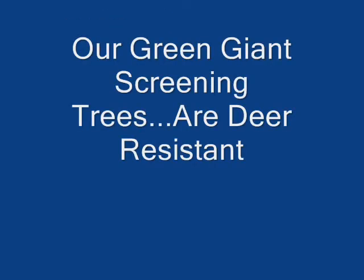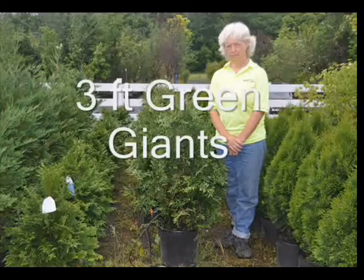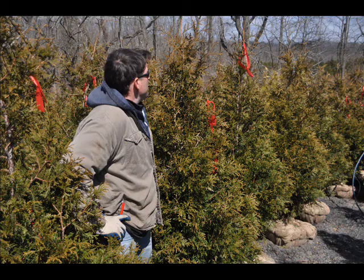Sportsmen love our green giant arborvitaes because they grow fast. They're effective for making screens and buffers along roadways to keep people from poaching their deer. They also form a great habitat tree for deer. Although the deer don't eat them, in a grove of green giant arborvitae the deer will find safety and comfort and bed down.